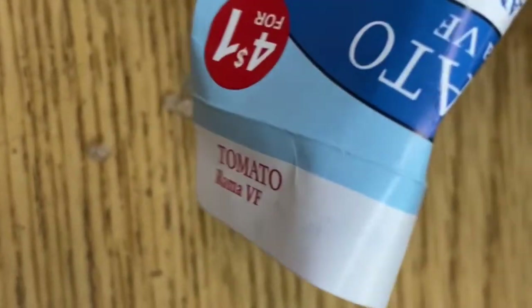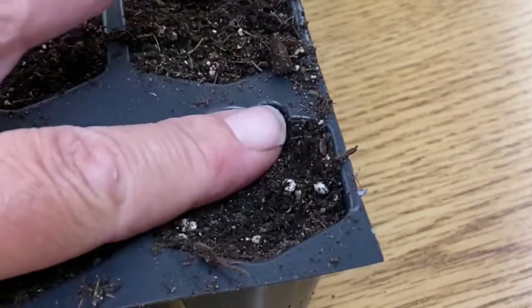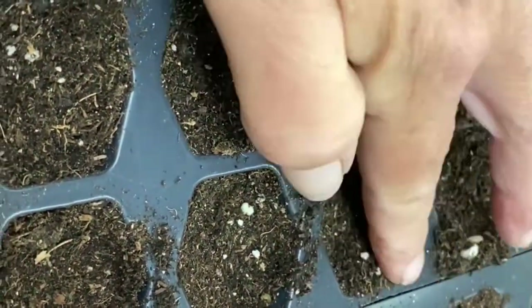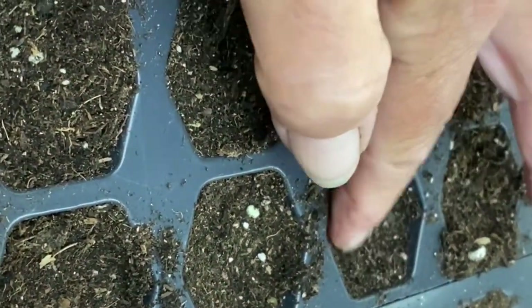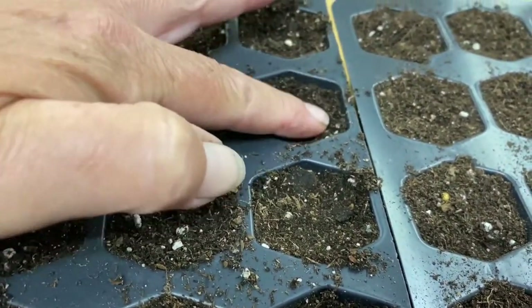Since they're determinate, they'll all ripen about the same time, which is unfortunate, but I needed a variety that I could easily plant in a pot and grow indoors. The weather here is just not suitable for outdoor tomato growing. I just press them in and cover them with about a quarter inch of soil.